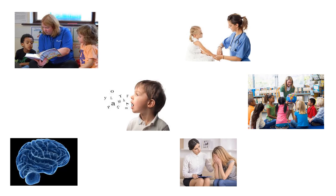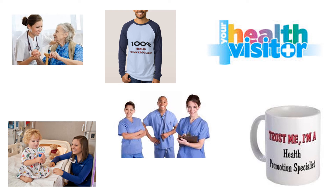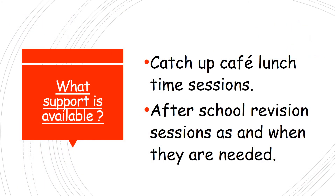Some of the jobs you can go into if you take GCSE Health and Social Care and Childcare include nursery nurse, nurse, teacher, speech and language therapist, psychologist, social worker, occupational therapist, play therapist, health service manager, health visitor, healthcare assistant, and health promotion specialist. If you choose either subject in the department, you'll have the opportunity to attend catch-up café lunchtime sessions if you're struggling, or need something explained in more detail. There are also after-school revision sessions as and when needed, so there's always a massive amount of support available.